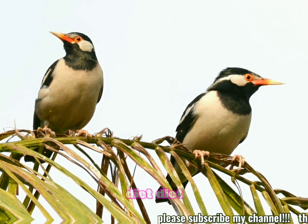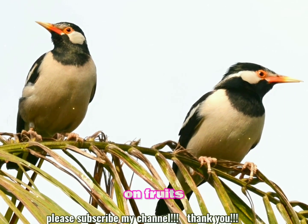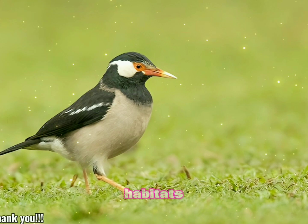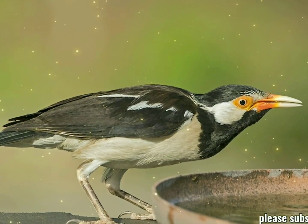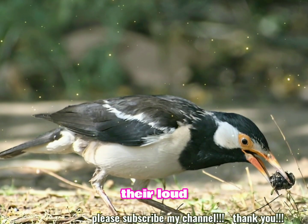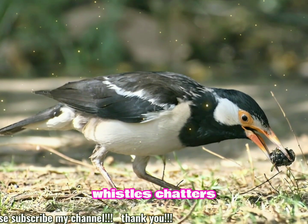They are omnivorous, feeding on fruits, grains, insects, and small invertebrates. They are also known to scavenge near human habitats, feeding on leftovers. These birds are highly social and often seen in small flocks. They are known for their loud and varied vocalizations, which include whistles, chatters, and mimicked sounds.